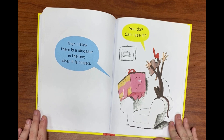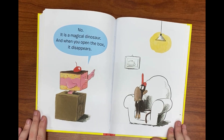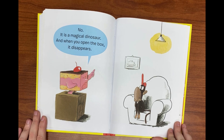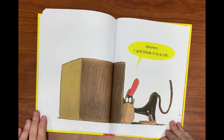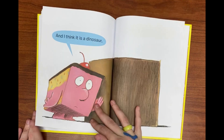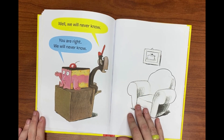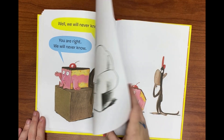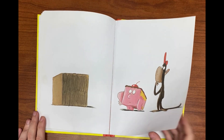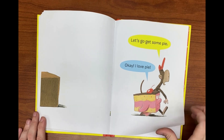Then I think there is a dinosaur in the box when it is closed. Do you? Can I see it? No. It is a magical dinosaur and when you open the box it disappears. Hmm, I think it is still a cat. And I think it is a dinosaur. Well, we will never know. You are right, we will never know. Let's go get some pie. Okay, I love pie.